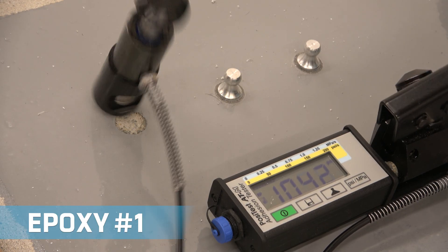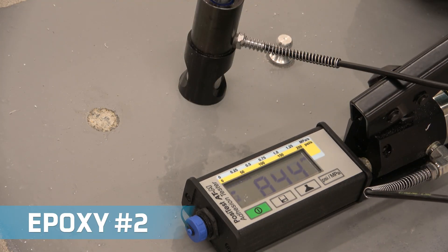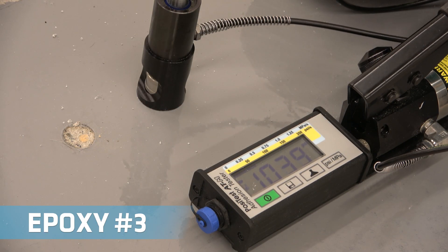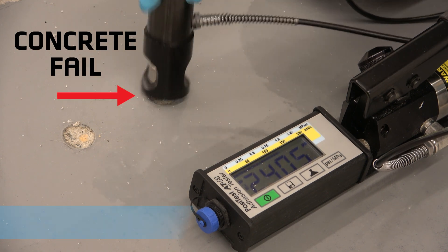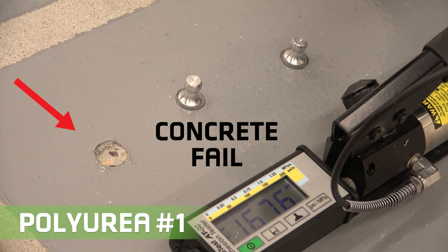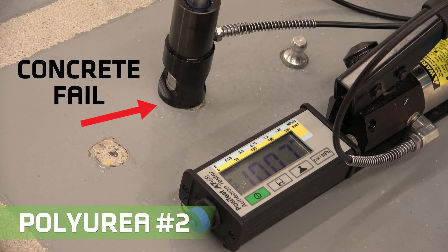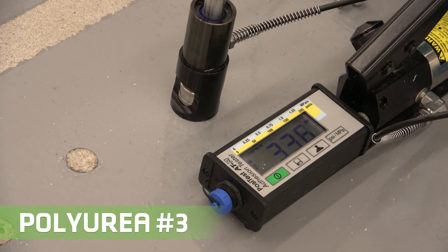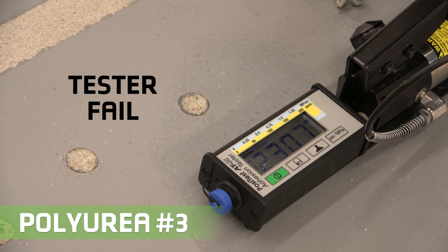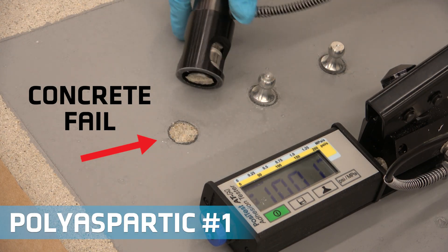This test measures the force required to peel the coating from the concrete. Or, when the coating bonds well, the concrete itself will fail and break first. Here, the posi tester malfunctioned, so this data point is not meaningful and will be excluded from the final results. The posi tester was reset and recalibrated for the next reading.